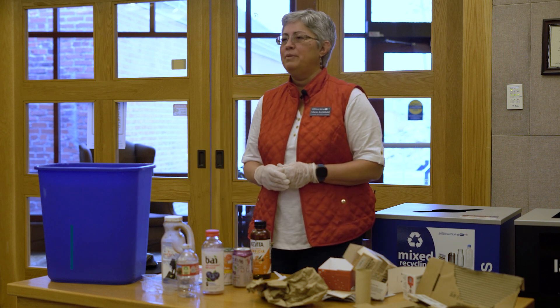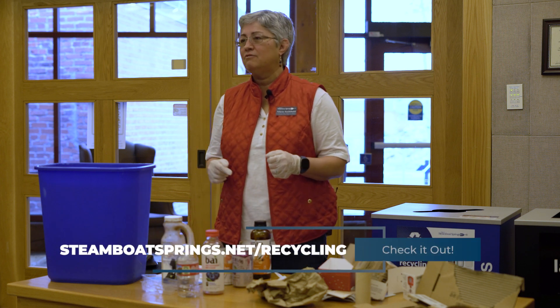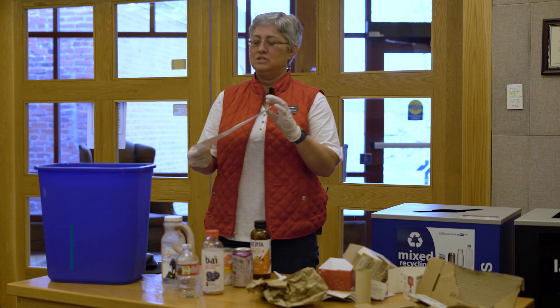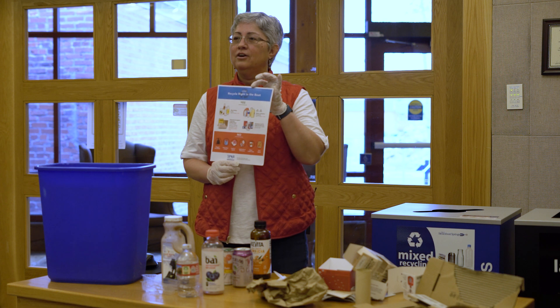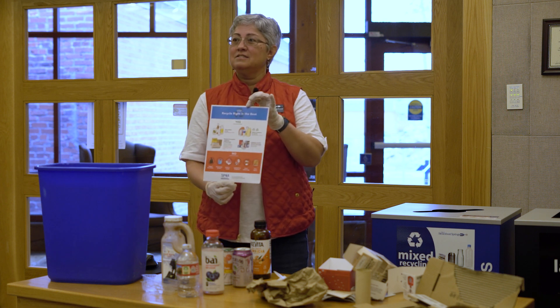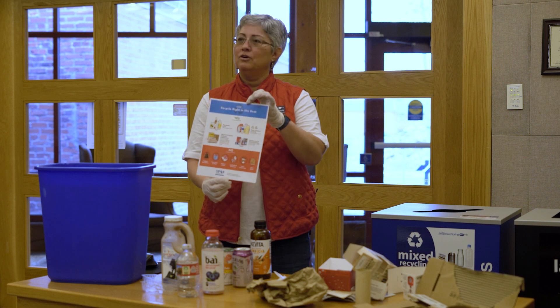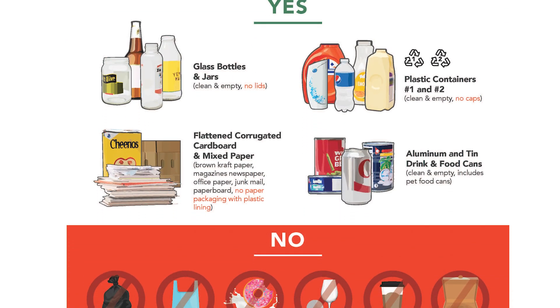Check out the city's recycling webpage at www.steamboatsprings.net/recycling to learn more about all things recycling in the Boat. We also have a downloadable flyer — you can click on that image on the webpage and have your own sign, your own flyer that you can follow to make sure that you're putting the right thing in the right bin.